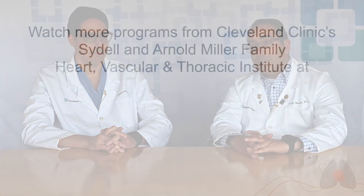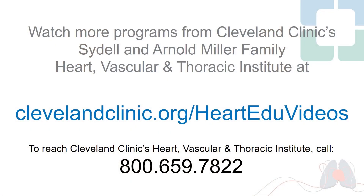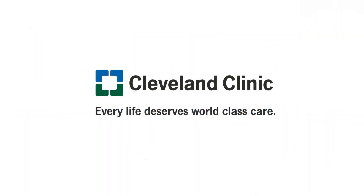Thank you very much for your attention. We'll see you for the next podcast. Thank you. Bye.